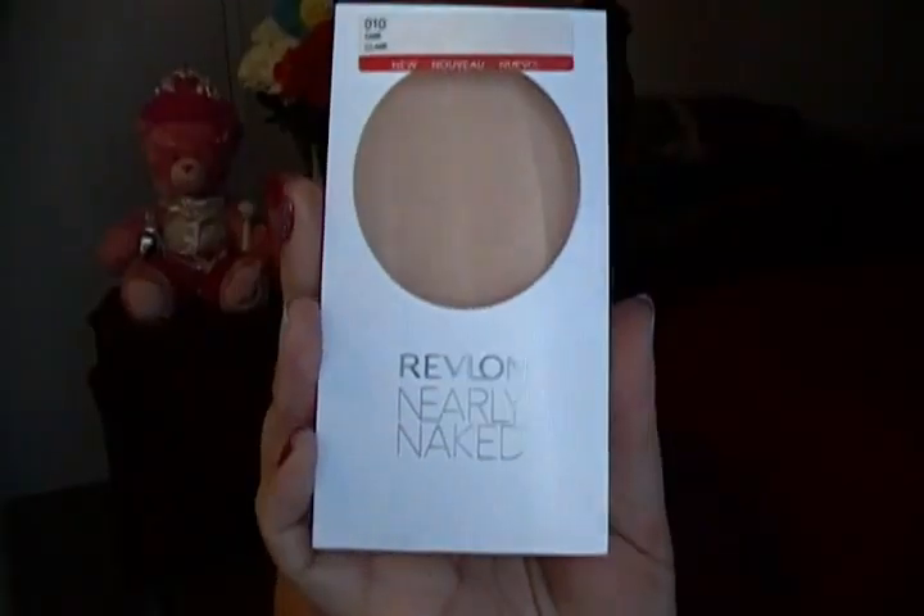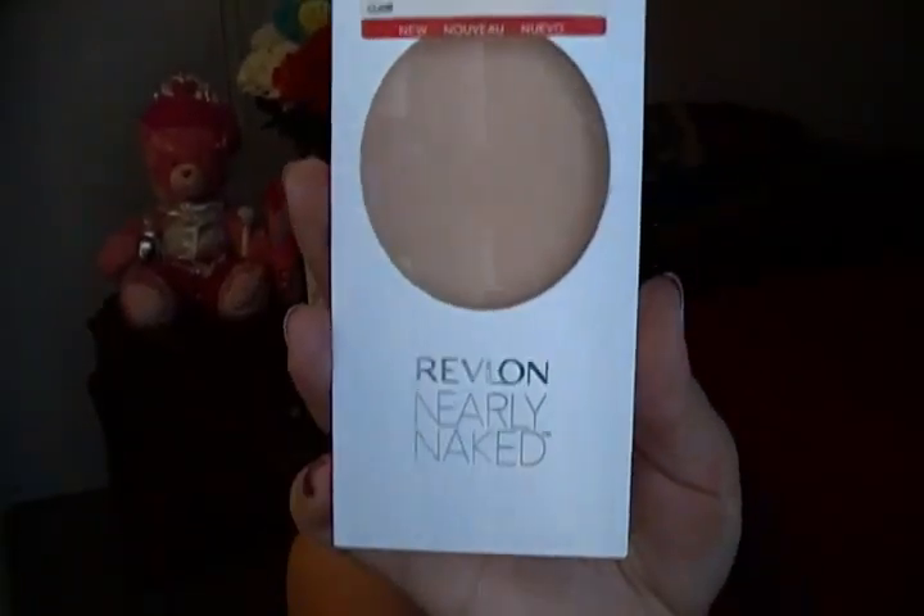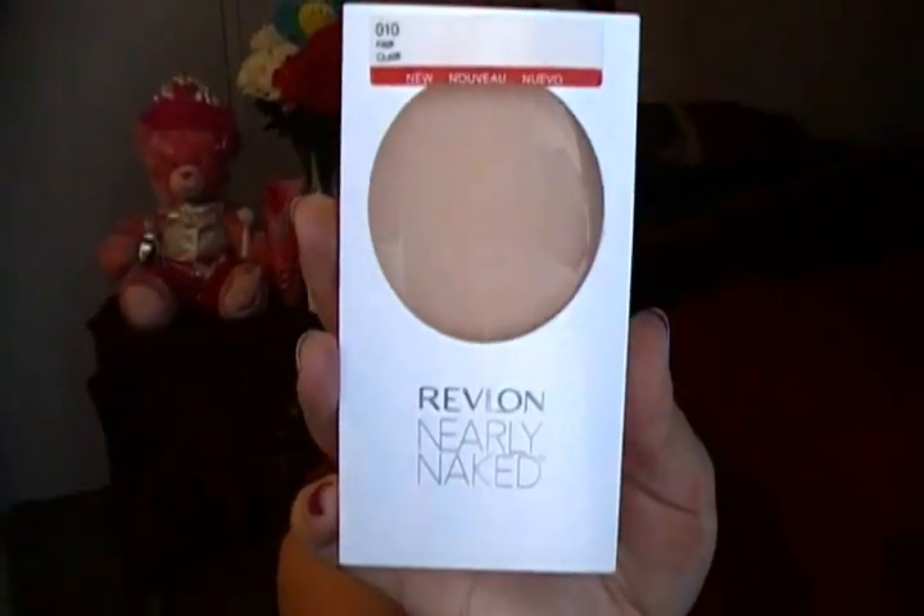Another powder I really enjoy is the Revlon Nearly Naked. I love it so much. I've been recently using this in March when I want a natural finish.